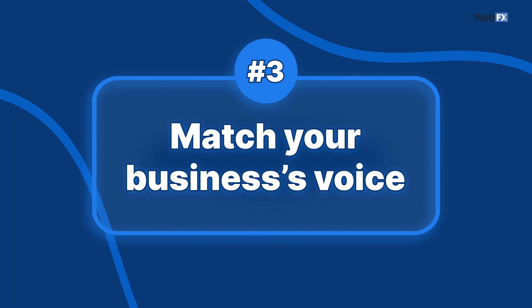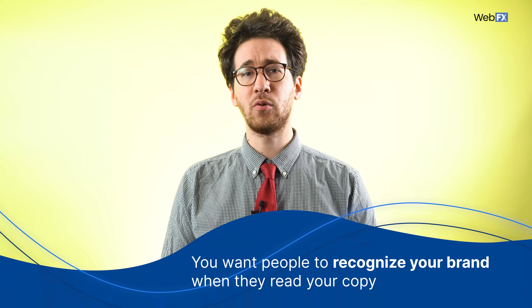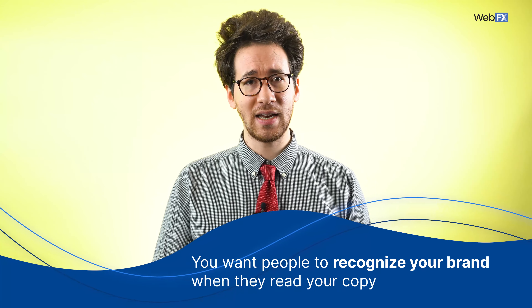Tip 3: Match your business's voice. Your voice — the style in which you communicate with your audience — should be consistent across your marketing channels. Say you've worked hard to establish your company as a serious, formal business that knows how to get things done. Your website copy, ad copy, and social media posts should all be serious and formal. You want people to recognize your brand when they read your copy, and the key to that is consistency. Nothing would be more confusing than a business that's normally very professional trying to communicate with memes and slang.